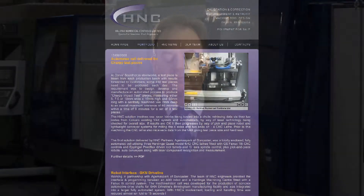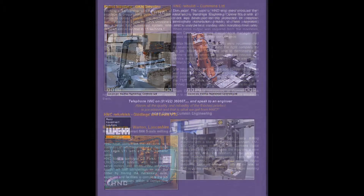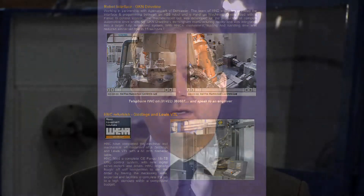Hi, I'm Mike Diskin, MD at Halifax Numerical Controls based in the UK. We are renowned for engineering high quality bespoke solutions for CNC machine tools, and I'd like to show you our machine developed for the rubber roller industry.